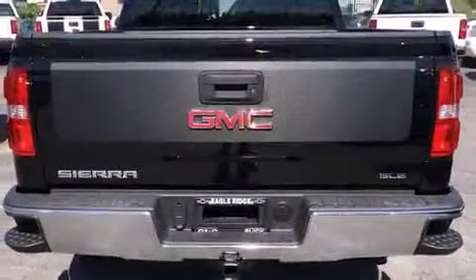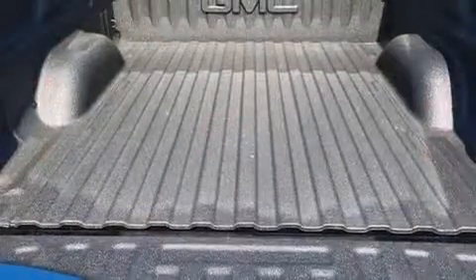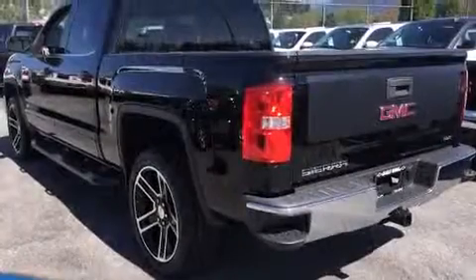A trip computer, a rear step bumper, and power windows are also included. Premium sound drives six speakers, providing you and your passengers a sensational audio experience.